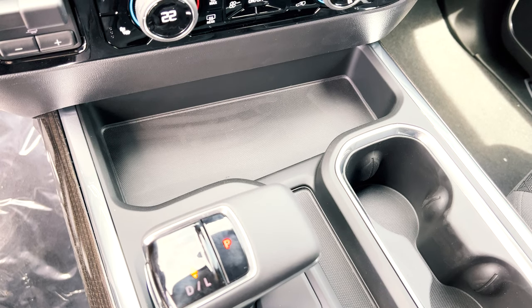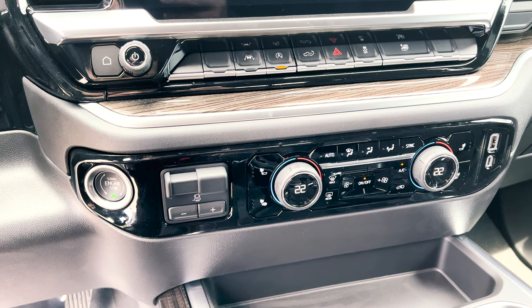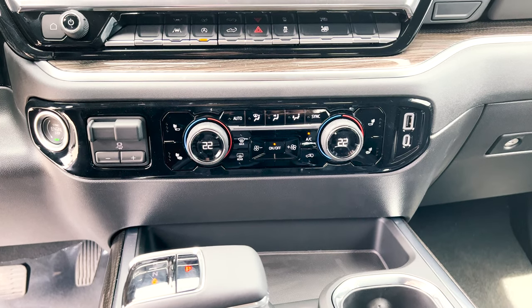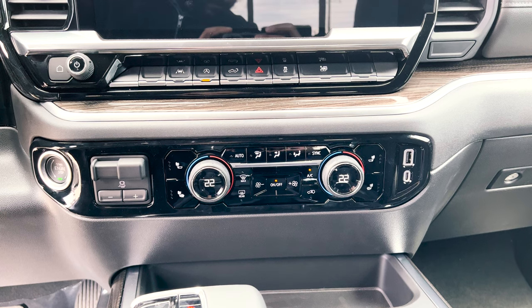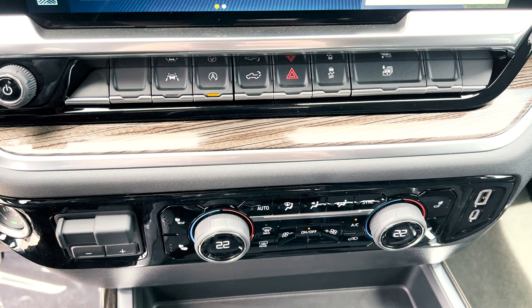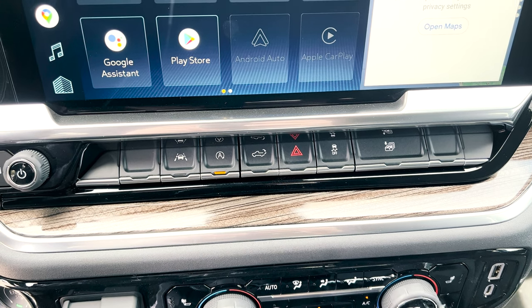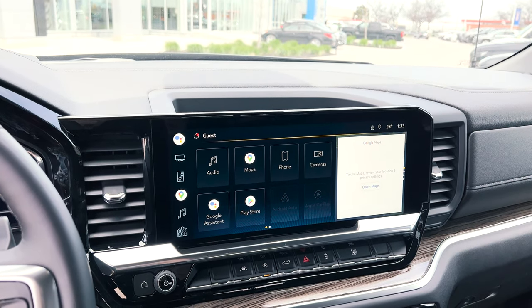The gear shifter looks very premium with gloss black and satin chrome accents. Further up there's a nice storage area, and above that you've got your start/stop button, trailer brake control, and heating and cooling temperature controls with heated seat buttons. You can control where the heat comes from, and the whole panel is covered in gloss black which makes it pop. There are more USB ports on the other side, followed by gloss wood trim, media controls for the screen, and buttons for lane keep assist, auto stop/start, tailgate, traction control, and one that opens all four windows.